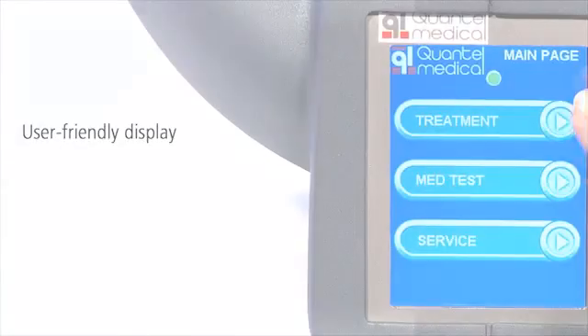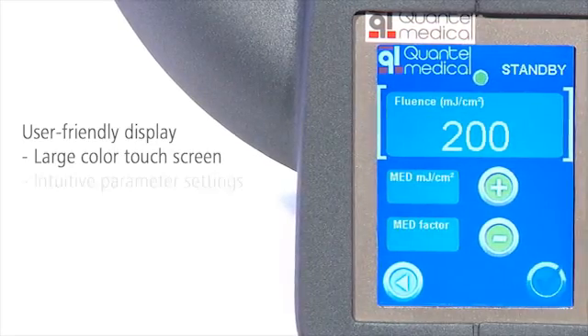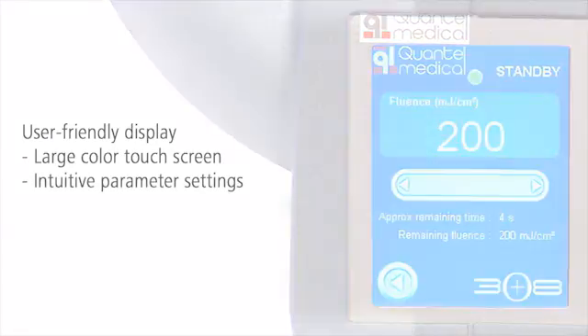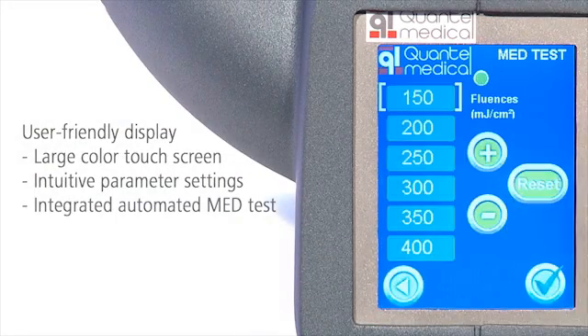The easy-to-use color touch screen allows intuitive parameter settings. The treatment is easy and you can even delegate it. The integrated MED test helps to select the necessary dose for the patient.